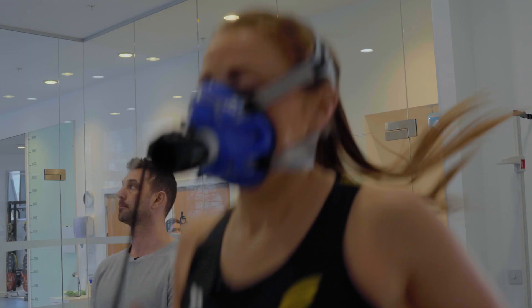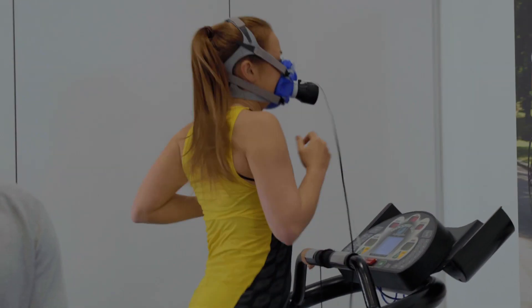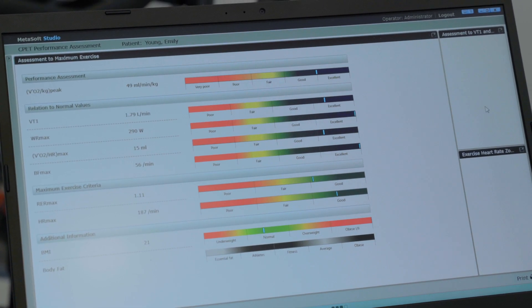We've all heard the terms VO2 or VO2 max test, but what does that actually mean? Today I'm here in London and I'm actually going to put myself through one of the tests to show you exactly what it entails, what the results show, and how we can use it to improve our training.